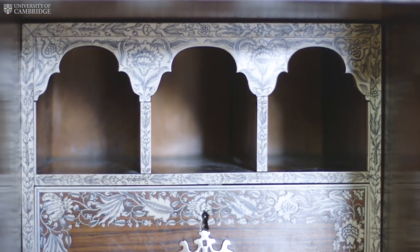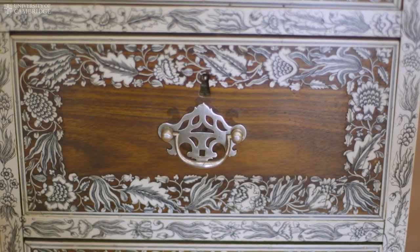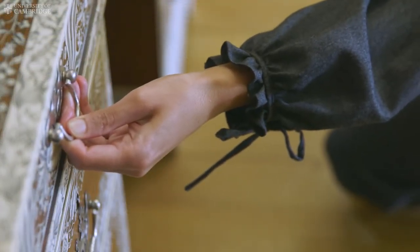This desk is as illuminating as it is enigmatic. It tells so many stories, but it keeps just as many secrets.